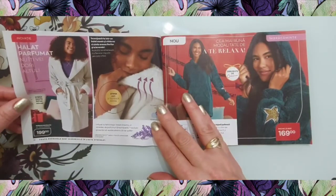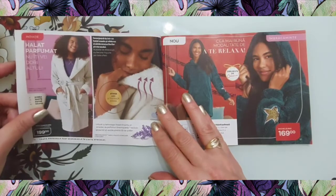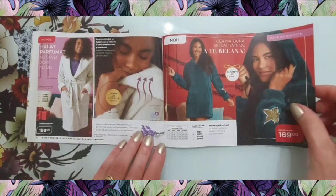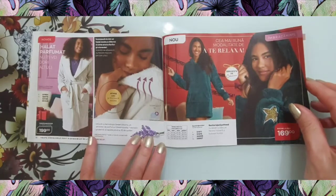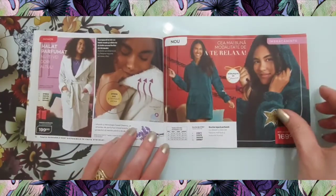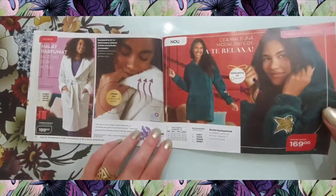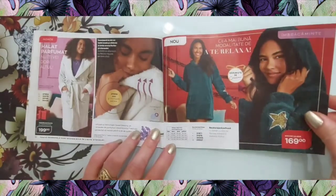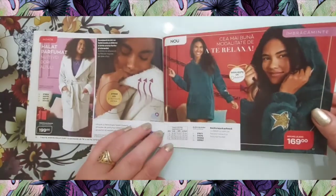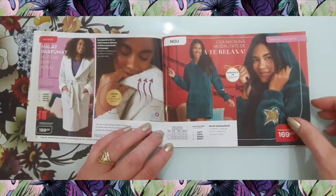Un halat parfumat la 199 de lei, cu un amestec de parfumuri proiectat să reziste până la 20 de spălări. Avem o rochie lejeră la 169 de lei, pufoasă, cu detalii — cu stea pe fiecare mânecă și buzunar frontal.